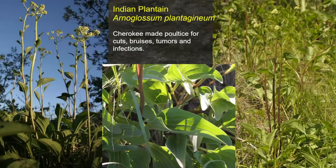Indian plantain — this one is common up in the northern part of the state. The Cherokee used a poultice for cuts, bruises, tumors, and infections. I can believe it might help on the cuts, bruises, and infections — I wonder about the tumors. But a lot of this was medicinal trial by faith: you had to believe it was going to help you, and hopefully it did.